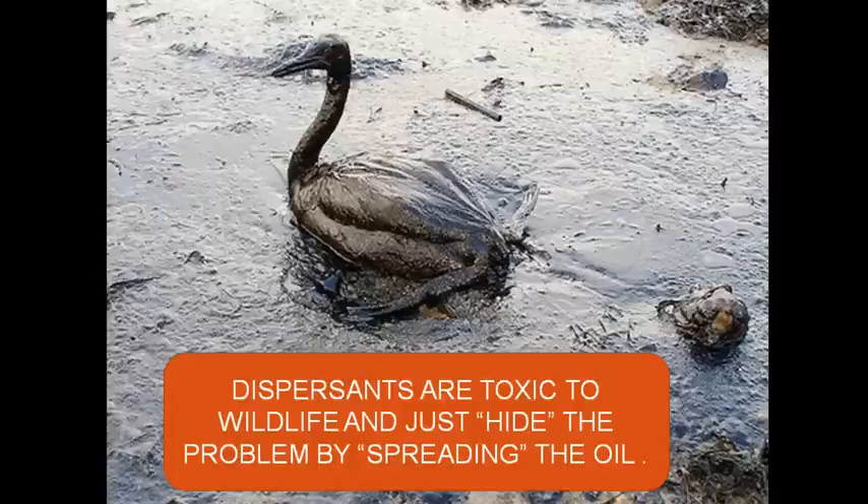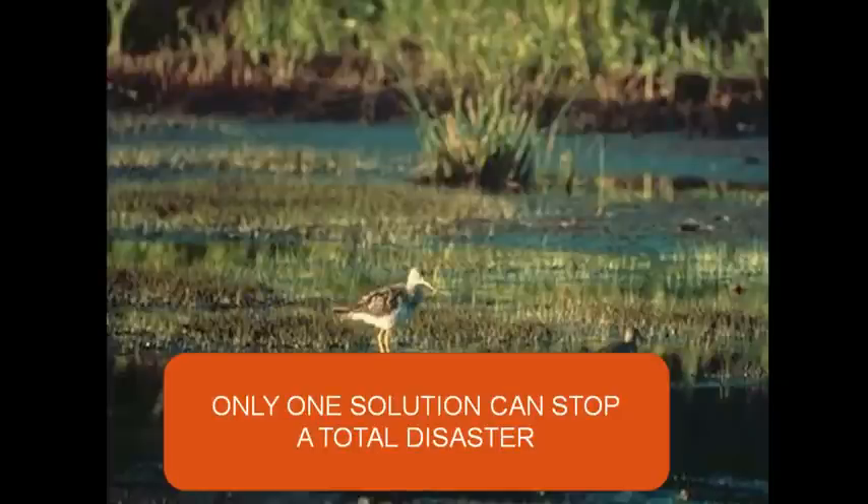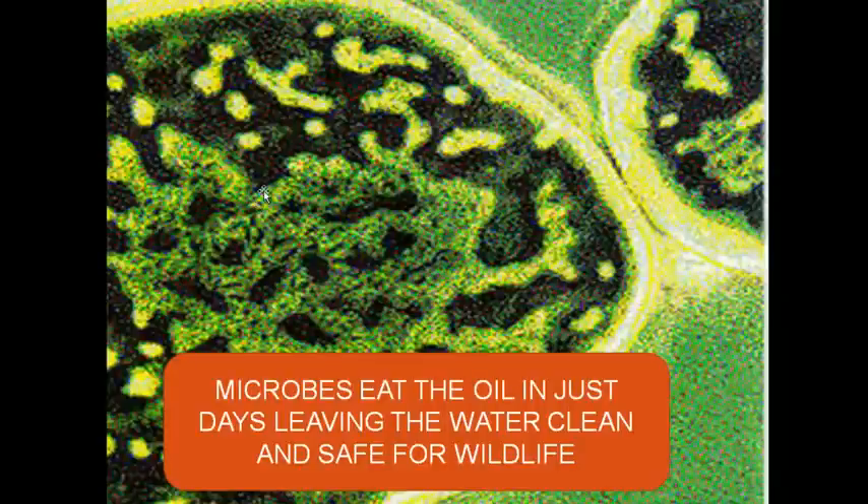We're allowing BP to hide how big the problem is by turning it into a thin sheen. There's only one solution that can stop total disaster, and it's been proven several times on real oil spills to work. I have physically talked to several of the companies that provide this solution, and they have warehouses full of product. It's microbes. Microbes physically eat the oil in just days, leaving the water clean and safe for wildlife. When the microbes finish with the oil, they die and are completely harmless.